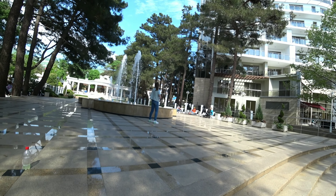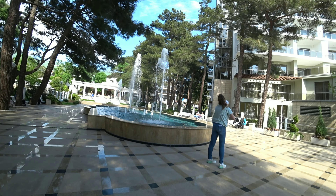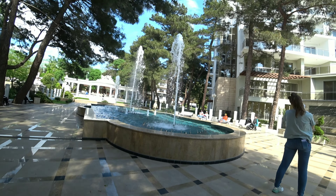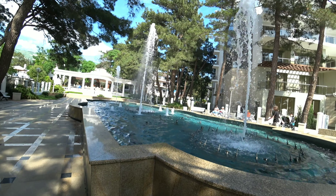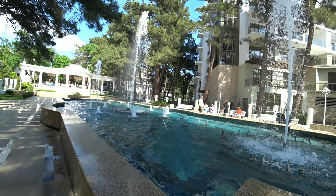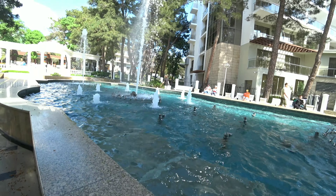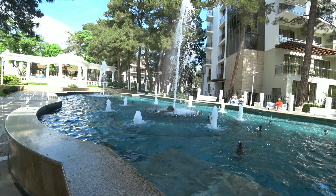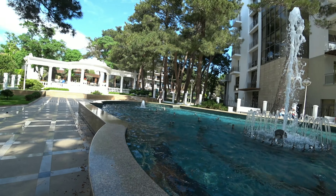Хотя этот фонтан не является какой-то особенной достопримечательностью, он один из самых любимых фонтанов на набережной города Геленджика. Я его просто обожаю — обожаю приходить сюда смотреть, как он подсвечивается вечером, или в летнюю жару находиться в тени прекрасных питомских сосен и смотреть на плескающиеся струи воды.